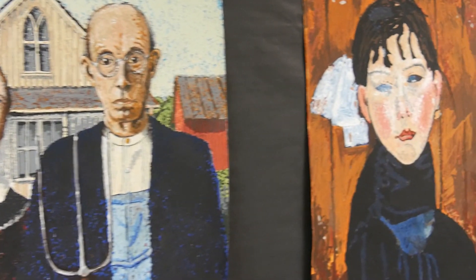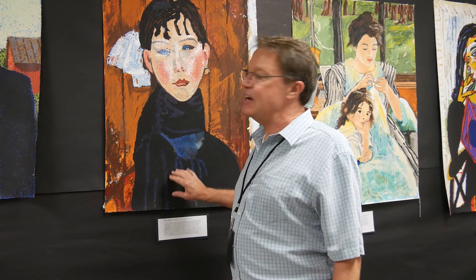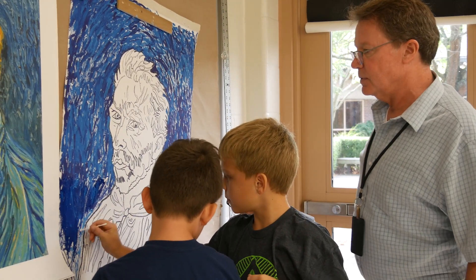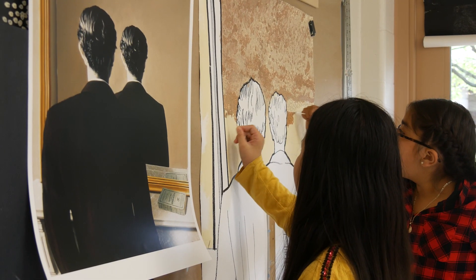The fourth graders did this and they are now our fifth graders, so this has all taken about a year to do. But I applied for a Lilly Teacher Creative Renewal Grant and was lucky enough to get it.